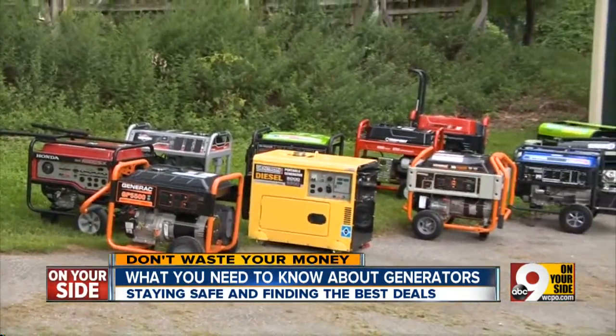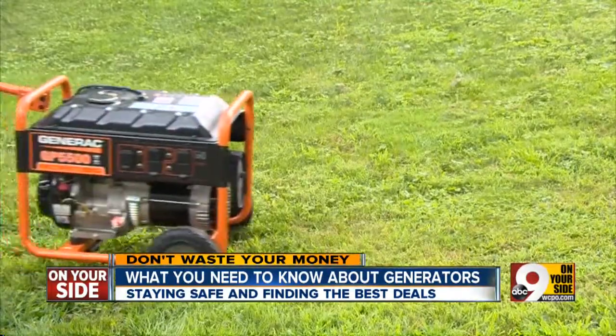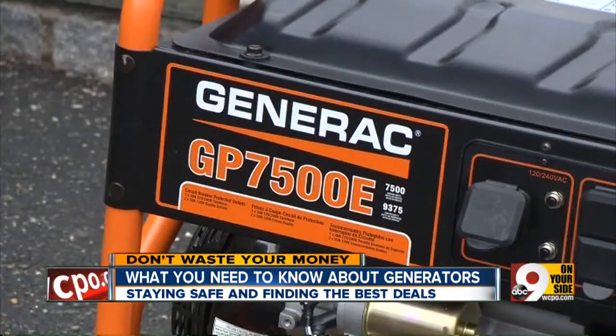Our partners at Consumer Reports magazine say don't buy the smallest and cheapest generator you find. It recommends at least 5,000 to 7,500 watts.